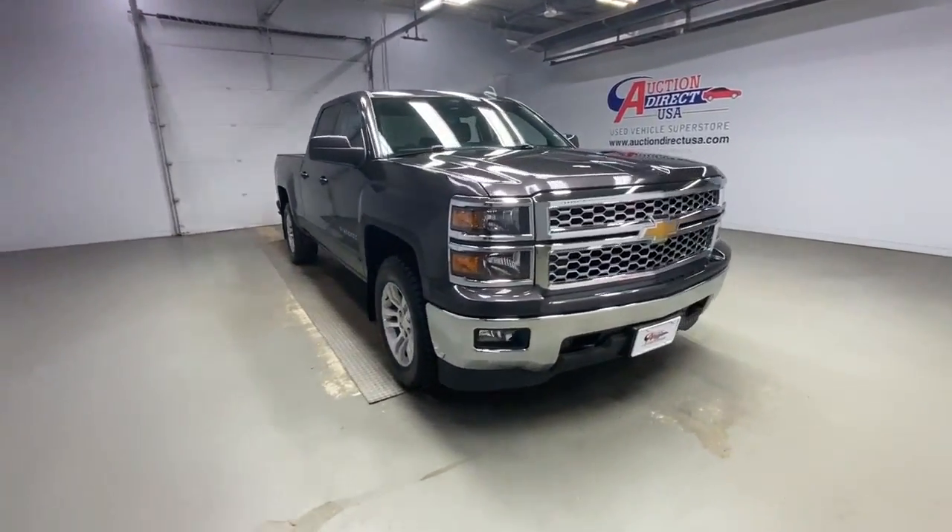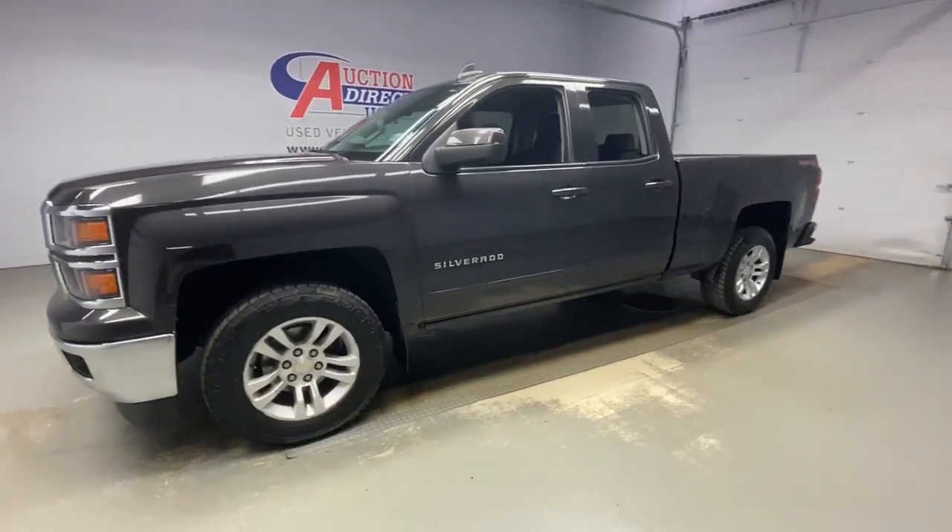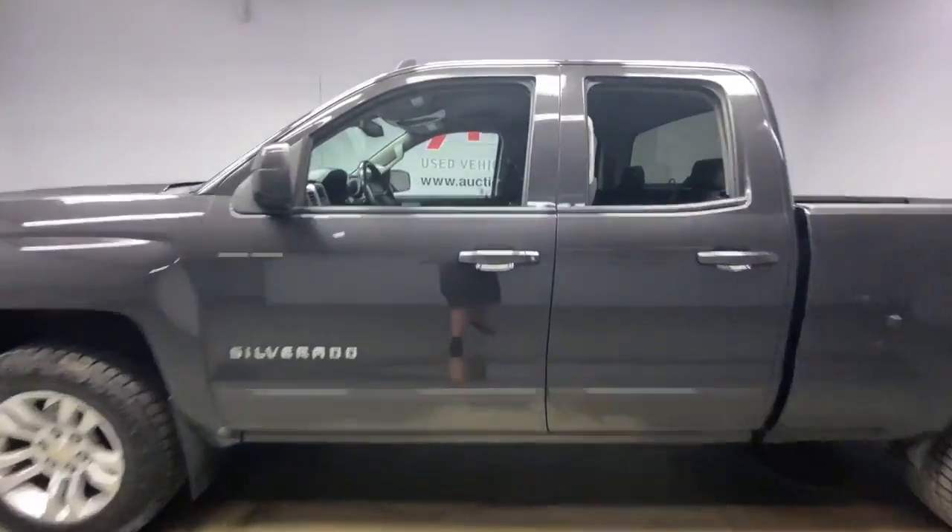Look no further than the 2015 Chevrolet Silverado 1500. This vehicle still has fewer than 110,000 miles on the clock, so it won't last long.